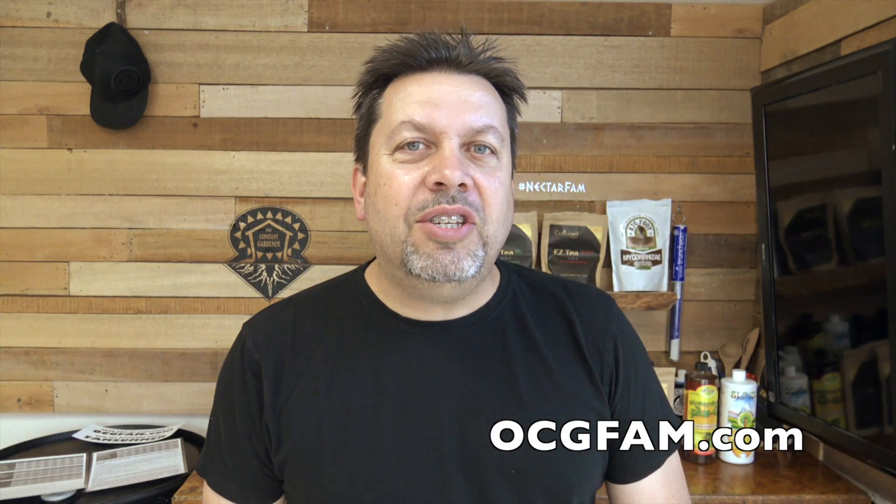Hey there, Bob from Oregon's Constant Gardener. Welcome to the OCG Fam Show. What's going on? Let me know in the comments. Let's talk about it.